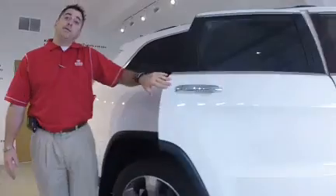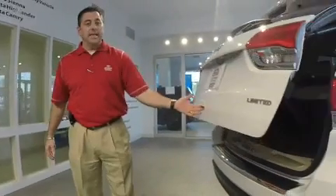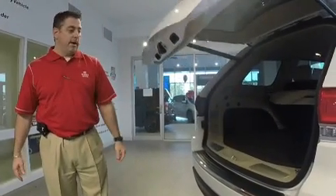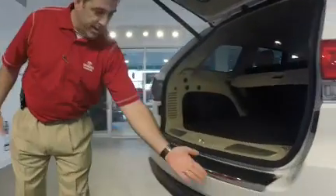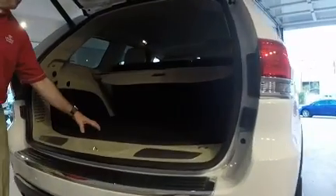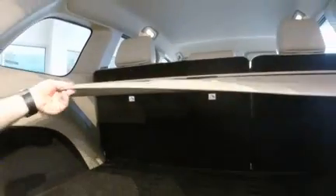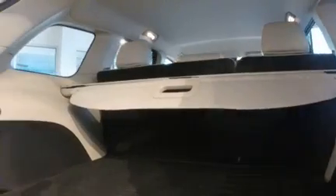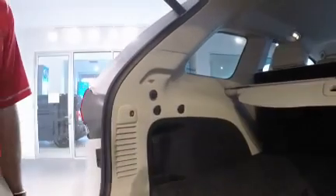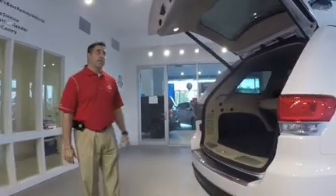This vehicle comes equipped with push button start and also has navigation. It is a Limited. You have a power lift gate, parking sensors in the rear, as well as an all-weather cargo mat in the back. You also have a tonneau cover to cover up those valuables.